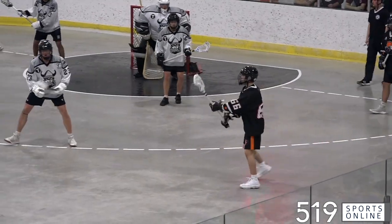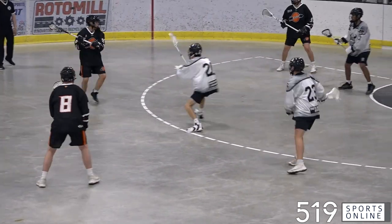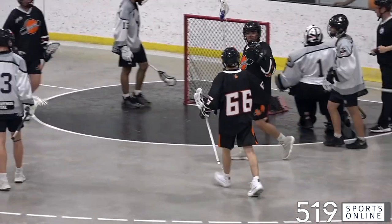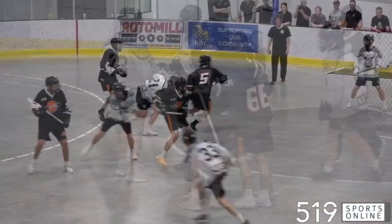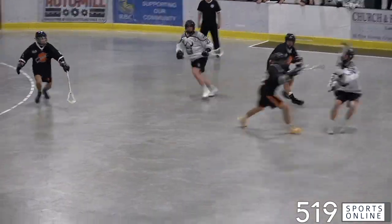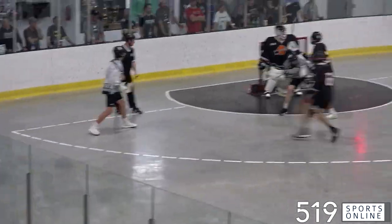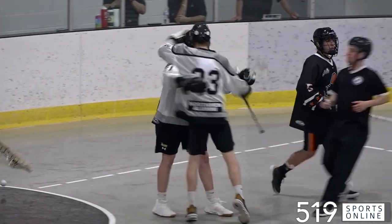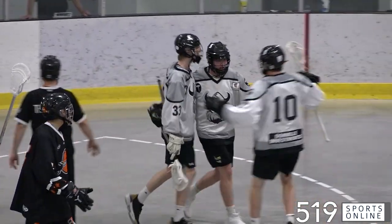A few minutes later, the Arrows answer. Mason Hill is at the side of the net — he takes the pass and scores. That's a power play marker. We are tied once again. Back come the Northmen 46 seconds later, and it's Jeremy Searle completing the hat trick. He buries a nice feed from Cole Teeple. 8-7 Orangeville after two periods.